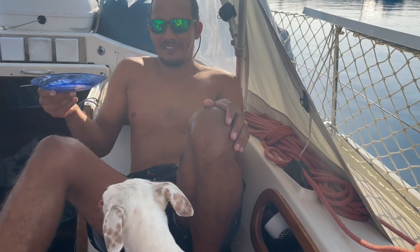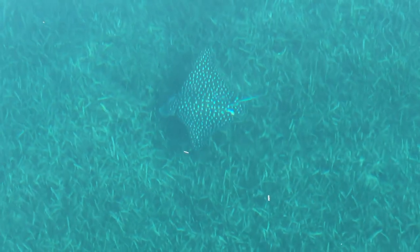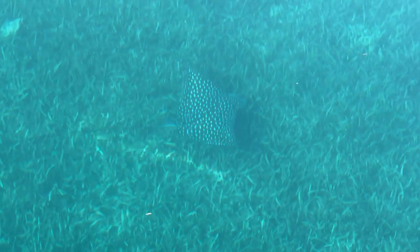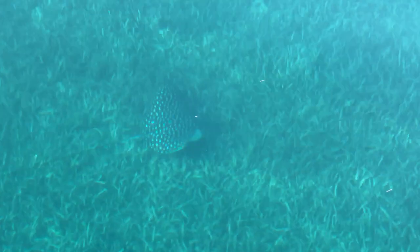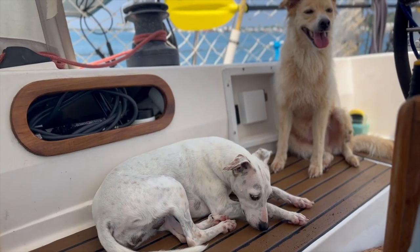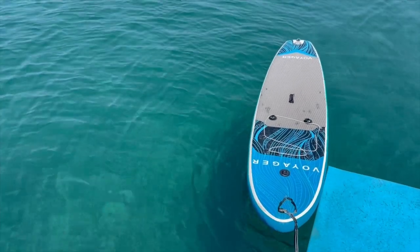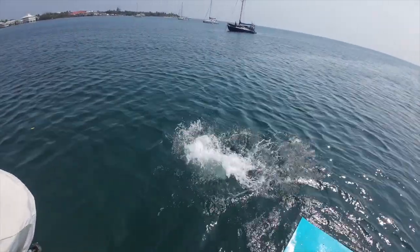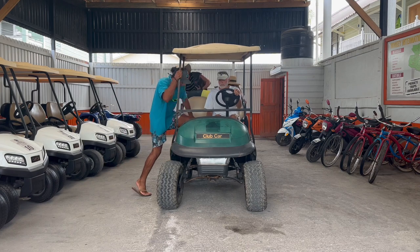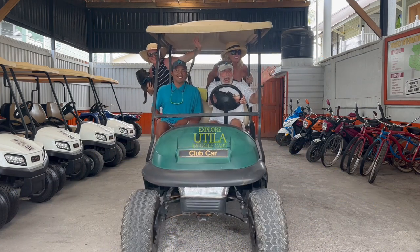We've been sitting here having our coffee in the cockpit this morning and this beautiful spotted ray has been just swimming around for like the past 15 minutes. But this week we're renting a golf cart and our friends Bill and Joanne are showing us other parts of the island.